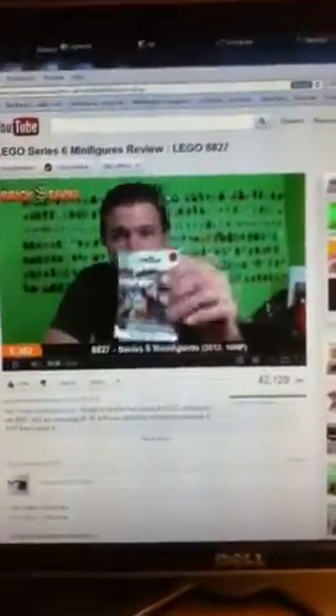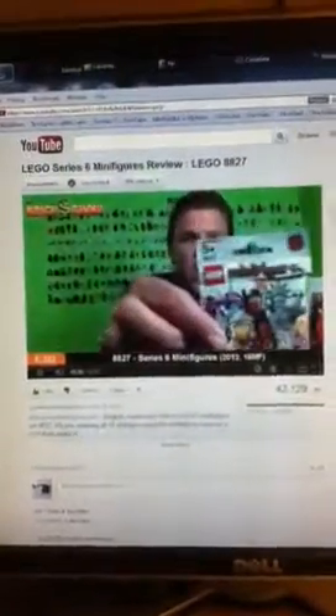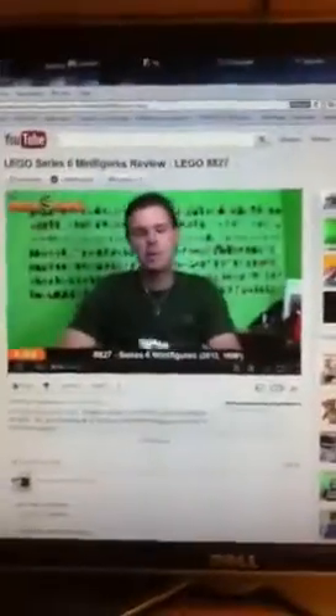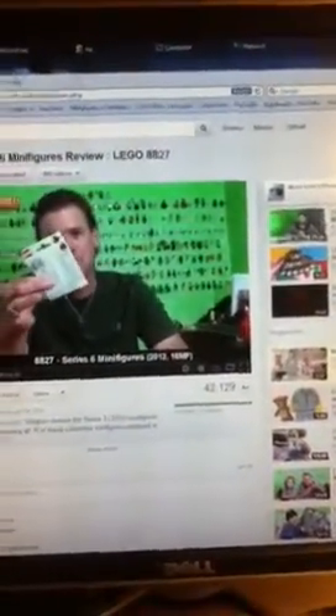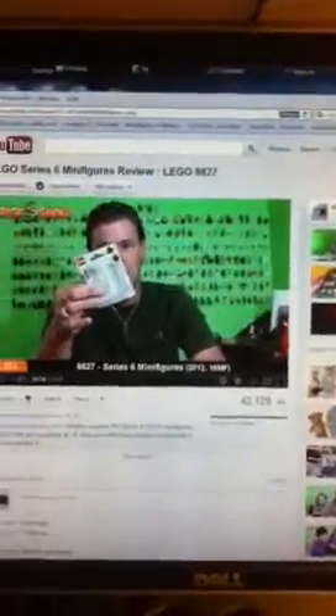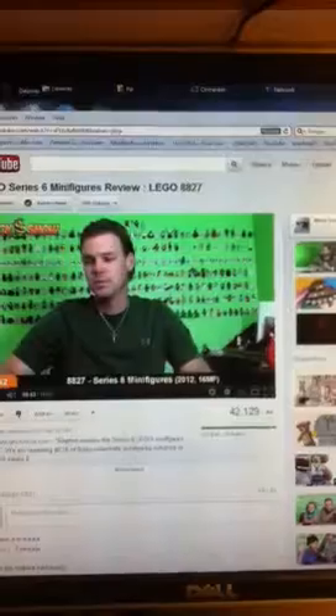We have a white bag. This is your 68827, is what it will say on your bag. This is a new colored bag — we have not had a white bag yet. I'm going to show you that close, but you get this in every one.